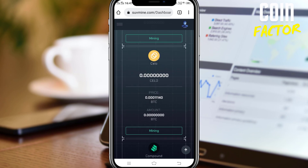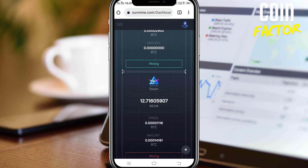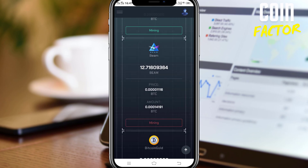Scrolling up a bit — Beam, yes, this one. I have been mining Beam and 12.71 is my current balance. The withdrawal threshold is 40 Beam, so I need 28 more Beam. I guess it will take two to three more weeks, and then I'll be able to withdraw from this site and check whether SUVmine is really legit or just here to take our money.